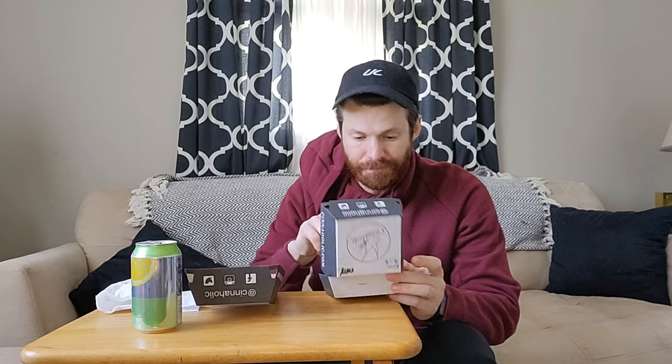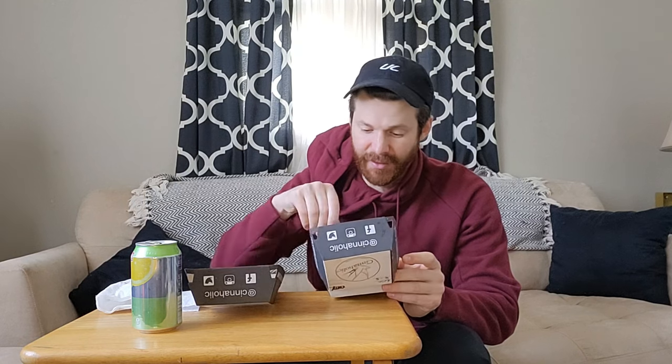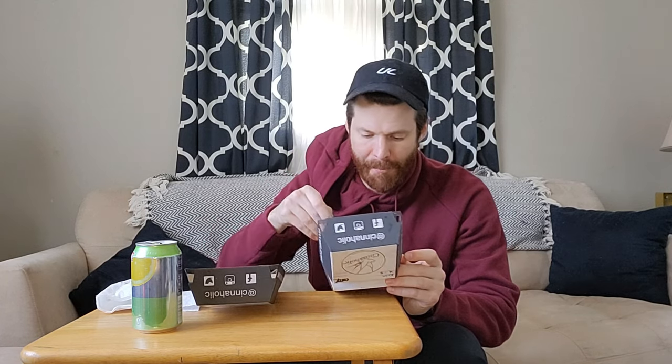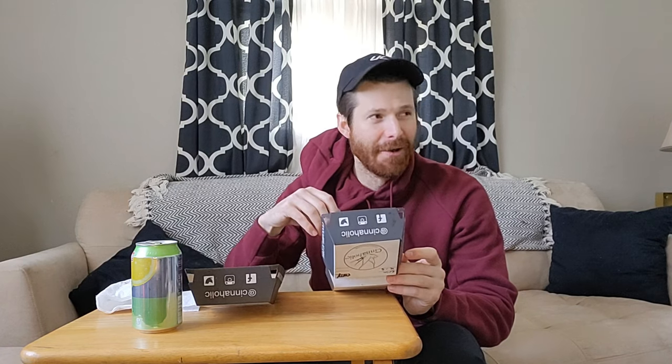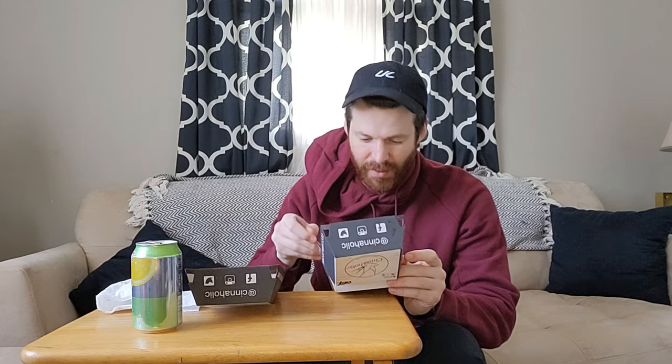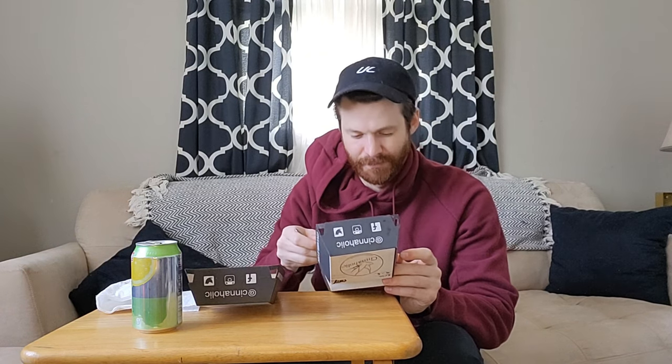I'd definitely go with the S'mores one — this one was amazing. I'd definitely go back. And being vegan, you really can't taste the difference. No, because there's no egg in there. You know it's good when I'm cleaning up the box. This is better than Cinnabon.